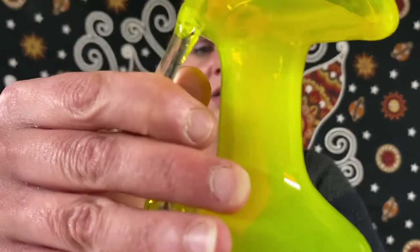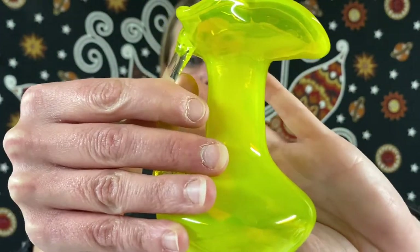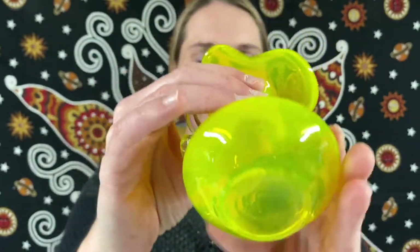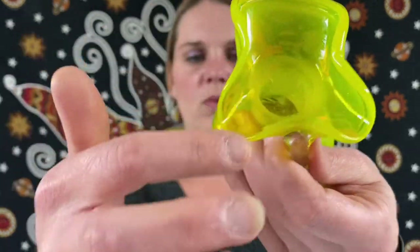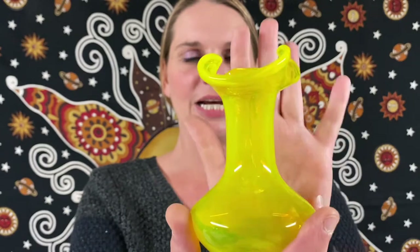Next one here is a vintage Blanco lemon yellow ruffled top glass pitcher — lemon yellow, very cool. You can see the ruffled top, and this one will be for $28.